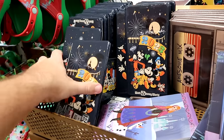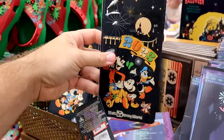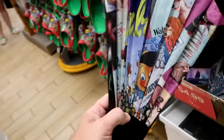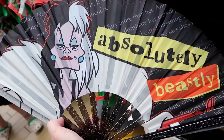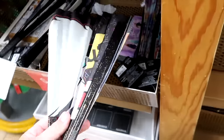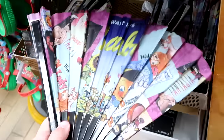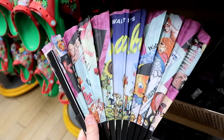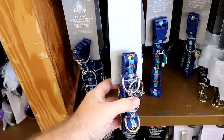Right underneath are brand new fans — one with a beastly design featuring Cruella de Vil for $5 each. They have a couple of different offerings including one with characters from Lady and the Tramp, Pinocchio, and Bambi.